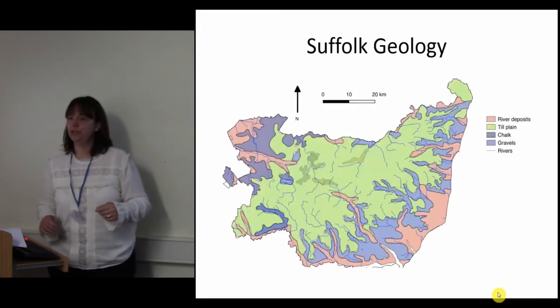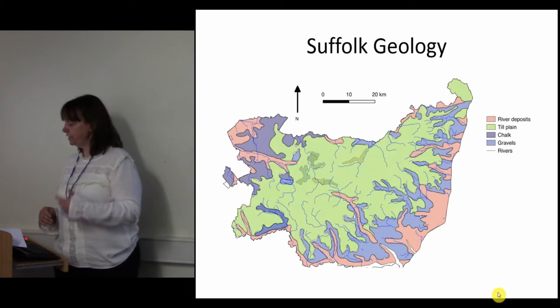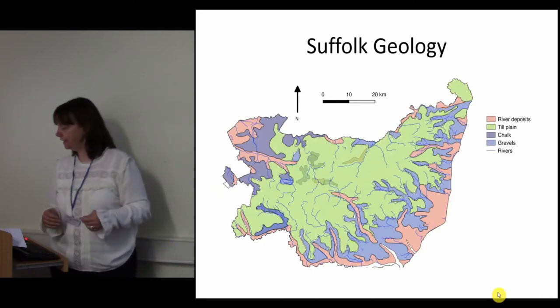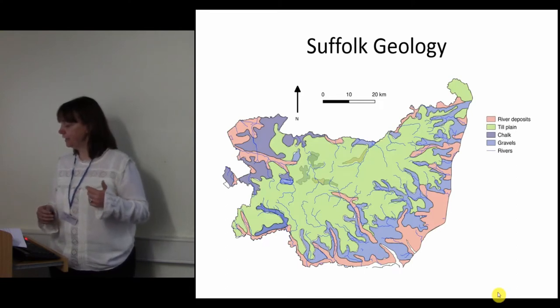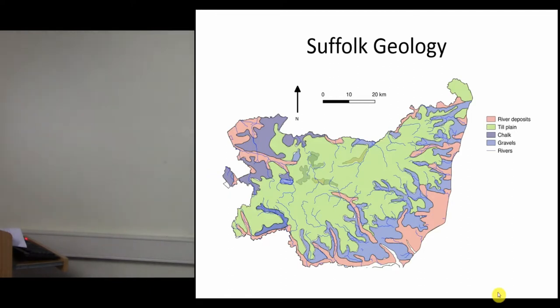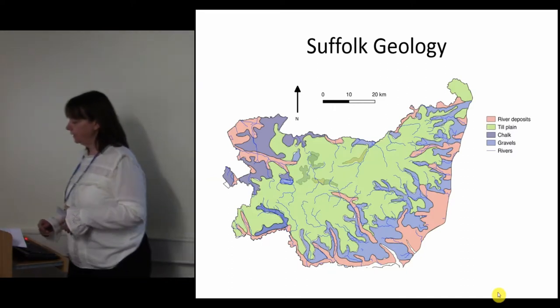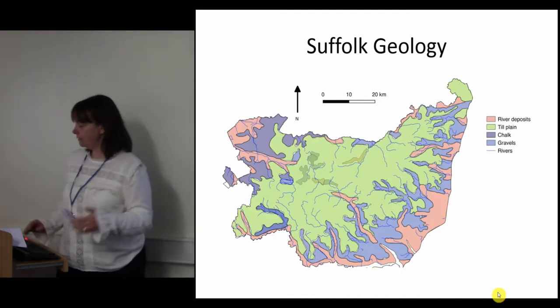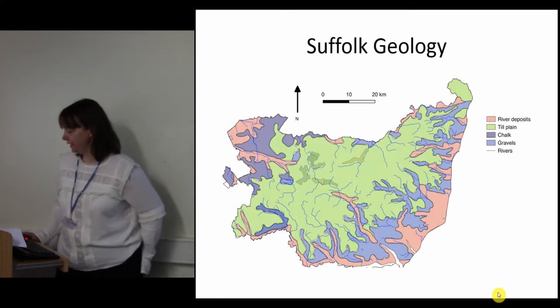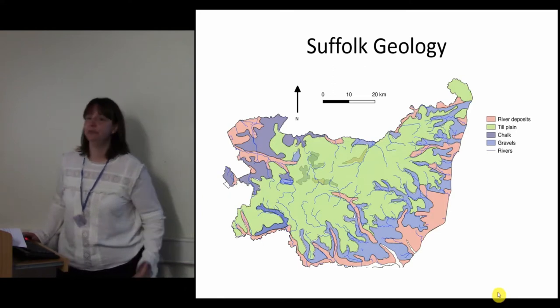Moving on to the geology of the county, the main geological features were formed during the Anglian glaciation around 500,000 BC. The retreat of the ice resulted in the formation of the major river valleys of Suffolk: the Waveney on the northern edge, the Stour along the southern border with Essex, and the Gipping and Deben in between. The county is relatively flat and low-lying; the highest point is only 136 metres above sea level in the west, and land use is predominantly agricultural.